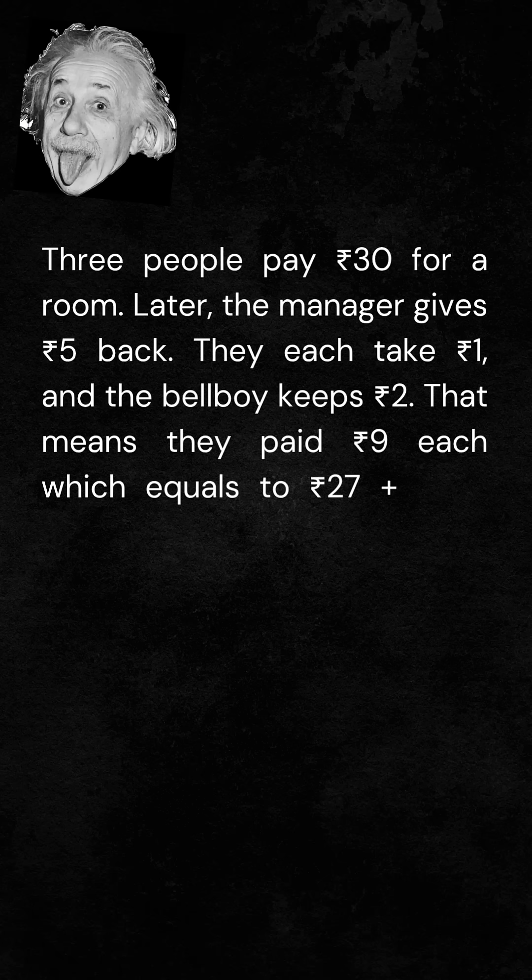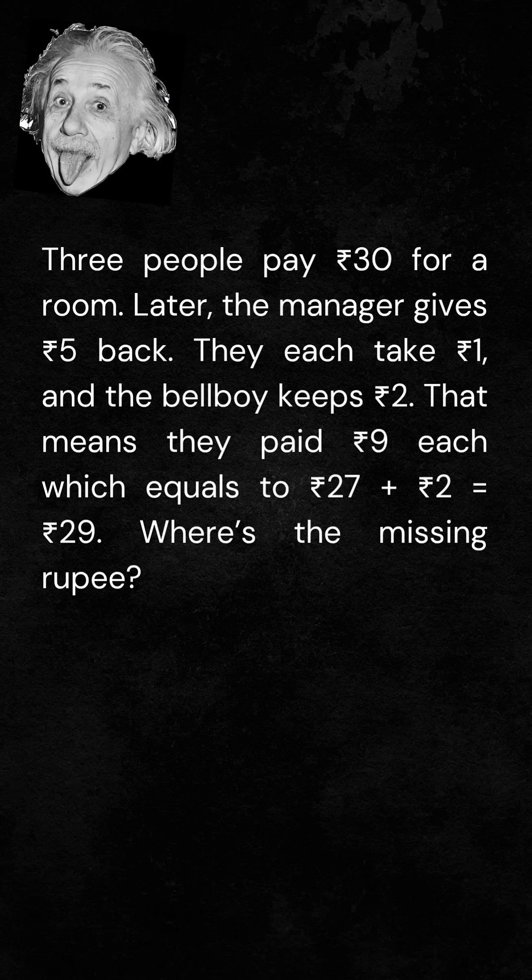That means they paid 9 rupees each, which equals 27 rupees, and by adding those 2 rupees, the total comes out to 29 rupees. Where's the missing rupee?